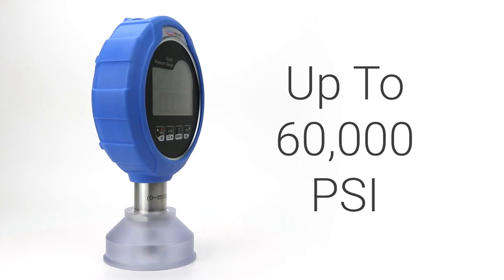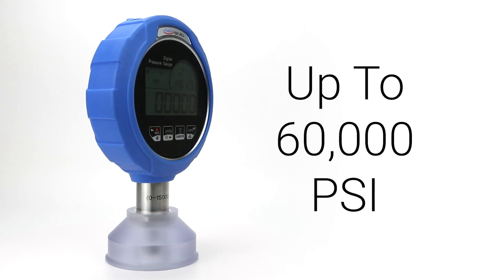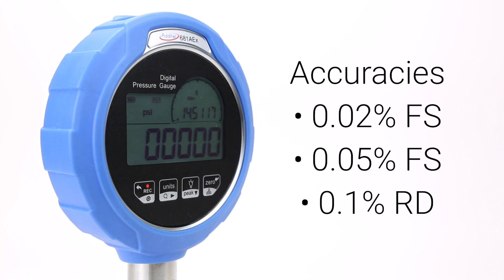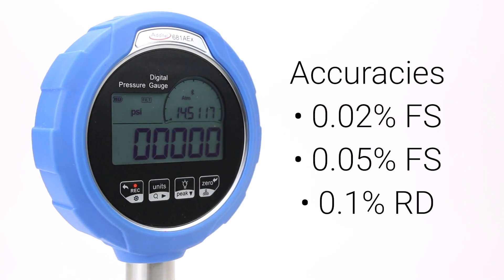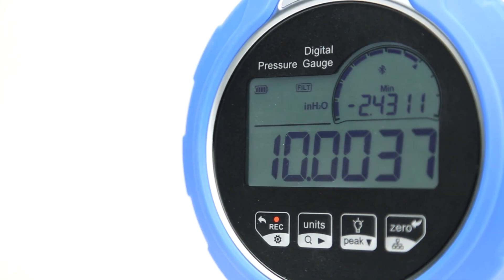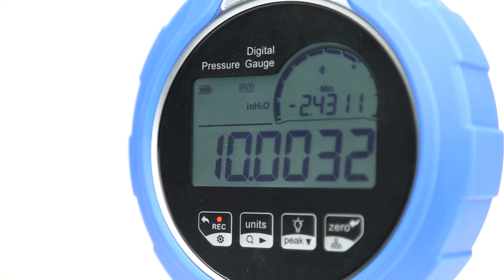With ranges from 0 to 60,000 PSI in three different accuracies, and available in standard and ATEX certified versions, the 681A is perfect for use in both the field and in the lab. Each gauge features six digits of resolution and fully compensated pressure accuracy from negative 10 to 50 degrees Celsius.